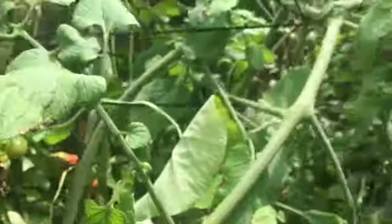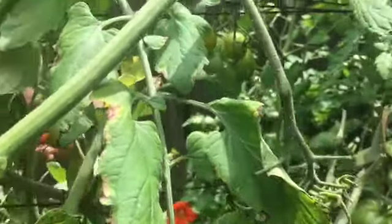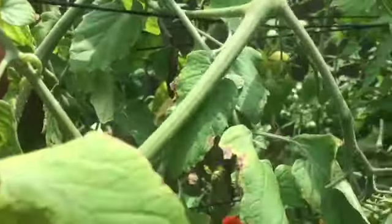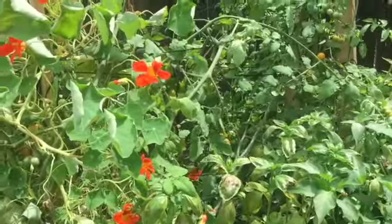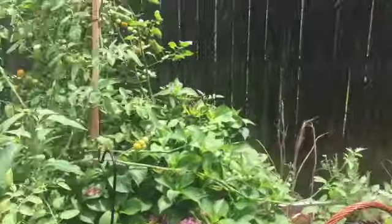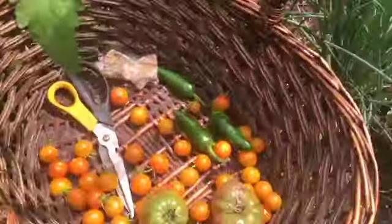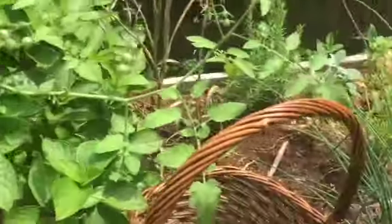I didn't want to spread myself too thin by planting an enormous amount in the back, so we only did eight or nine tomato plants. I know that sounds like a lot, but some tomato plants make it, others don't — same with all your plants, some produce vigorously and others will not. We also have four tomato plants in the front yard as well as some okra and pepper plants, and I'll harvest up there probably next week.